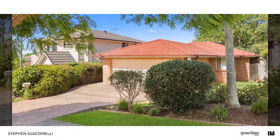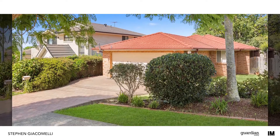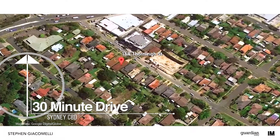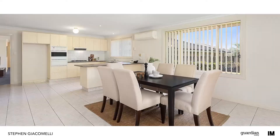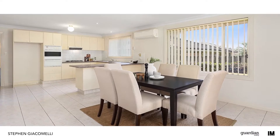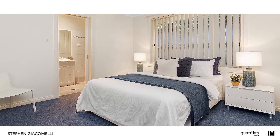Hi, I'm Stephen from Guardian Realty and welcome to this great property. On arrival you'll appreciate the size of the living spaces that set the tone for the rest of the home. Painstakingly designed to marry style with substance, no stone has been left unturned in creating this amazing residence.